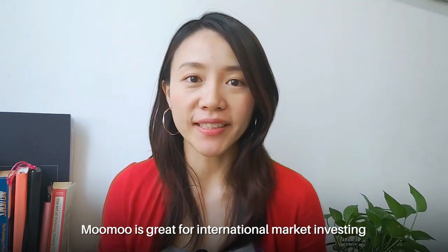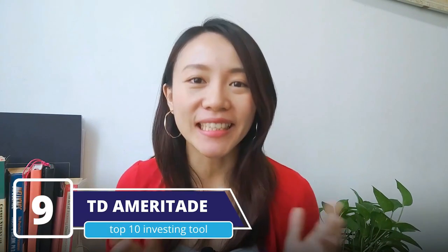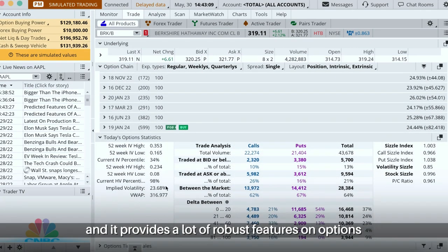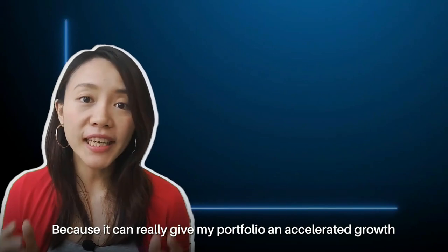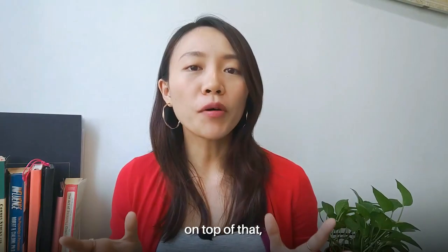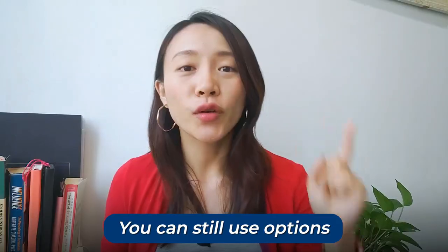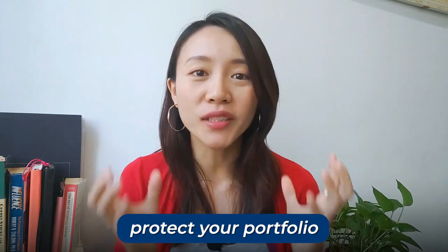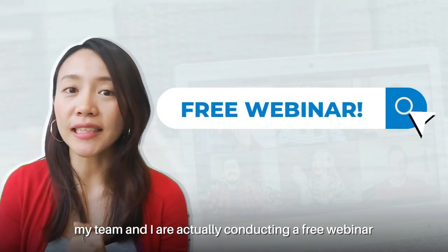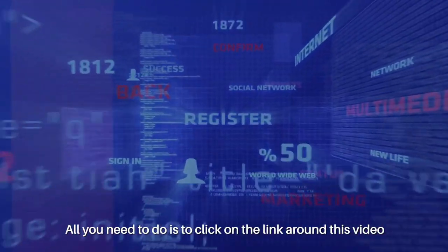Moomoo is great for international market investing. But when it comes to US stock market or options, the best platform in my opinion is still TD Ameritrade. The interface of TD is really slick and user-friendly, and it provides a lot of robust features on options. Options can really give my portfolio accelerated growth as compared to just buying and holding stocks. There are also different option strategies for different market conditions, meaning even during a volatile market, you can still use options to generate income and protect your portfolio against a downturn. My team and I are actually conducting a free webinar teaching you 3 option strategies to profit regardless of market condition.